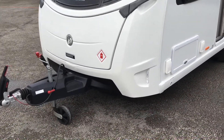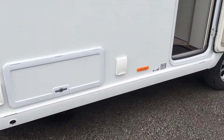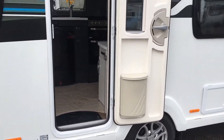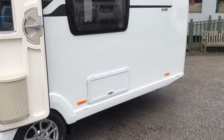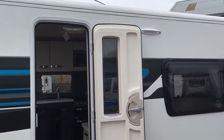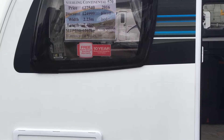ATC as standard, outside BBQ point, mains outlet, access locker, access locker under the bed, one-piece solid door which is taller and wider, heavy duty corner steadies, smart HT construction, with a 10-year body warranty.